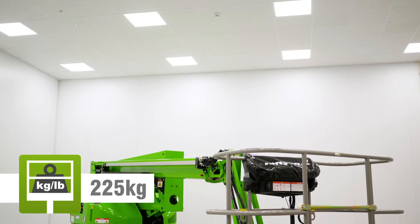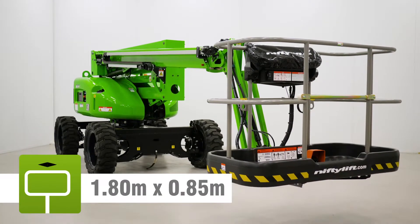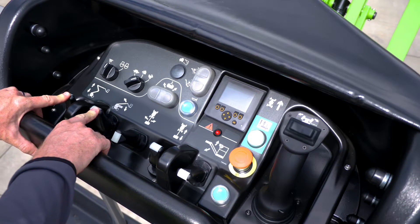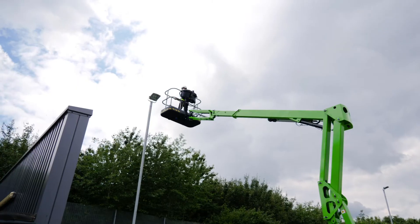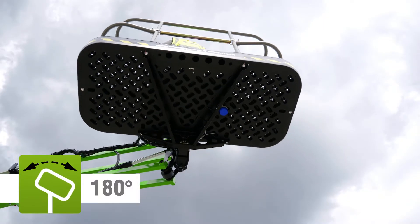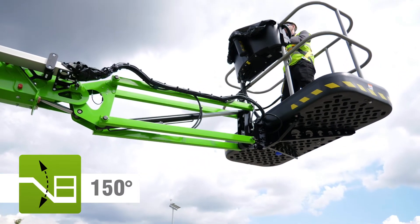The HR15's impact-resistant tough cage can accommodate two people and their tools. Fully proportional controls deliver smooth, measured operation, while a telescopic upper boom, cage rotation and fly boom allow for precise positioning anywhere in its class-leading unrestricted working envelope.